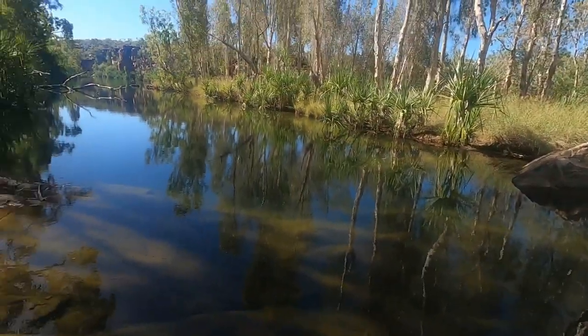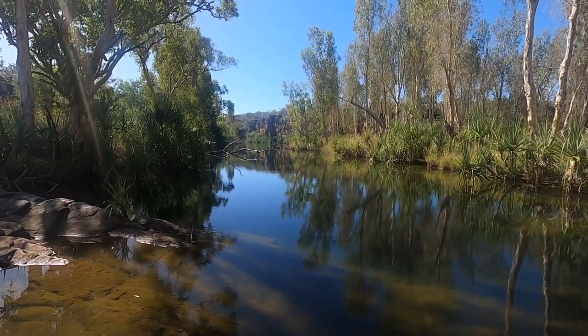We found our crossing back — how beautiful is that? That's where we're swimming up there in the gorge.